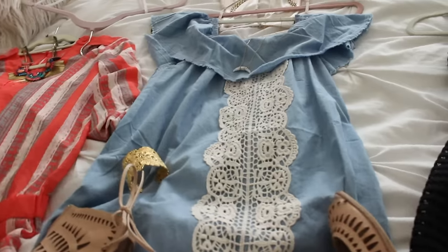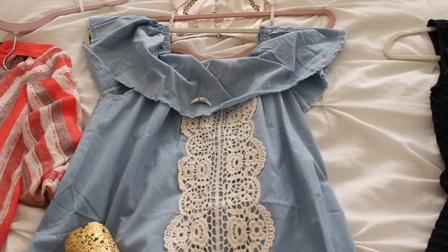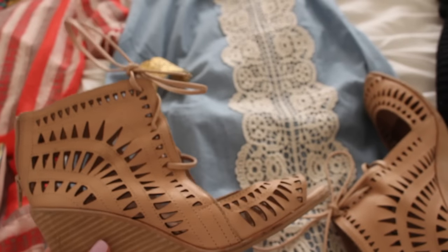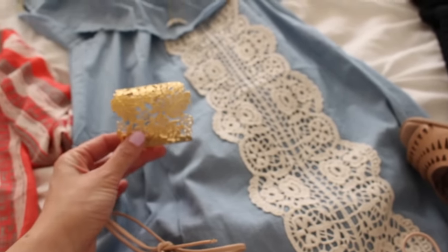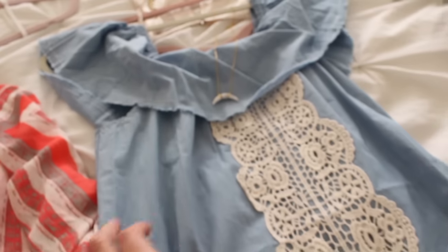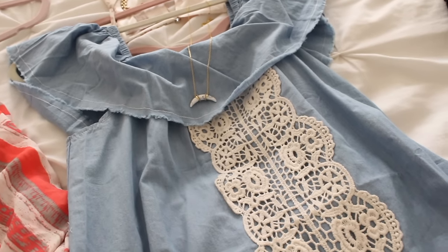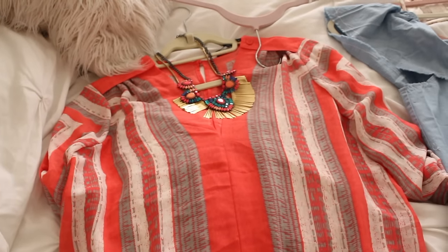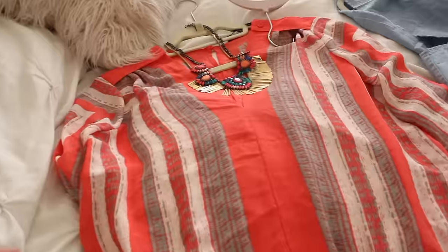This I got from Target recently — I love it. It's kind of like a chambray, off-the-shoulder with a lace detail. I'm wearing my Jeffrey Campbell wedges that I talk about all the time. Because it's off the shoulder, I wanted to keep the jewelry simple: the Chantilly lace cuff to play off the lace on the dress, a very simple arc pendant, and gold studs that I'll swap from another outfit.